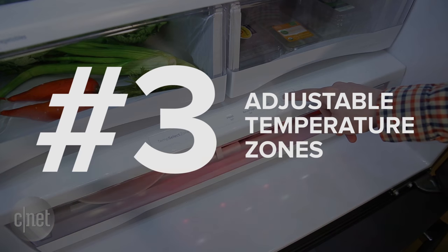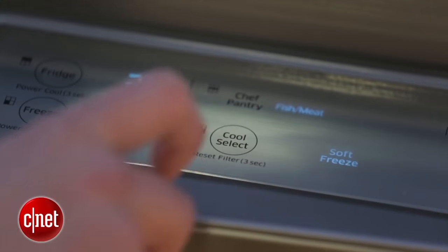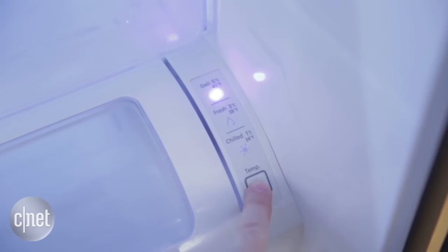Number three: adjustable temperature zones. More and more, we're seeing high and even mid-range refrigerators offer compartments and drawers with multiple temperature presets. That's a really handy way to store things like meat and fish or beer and wine at the specific temperature you're intended to store them at.